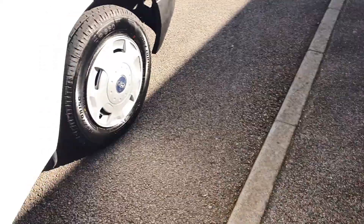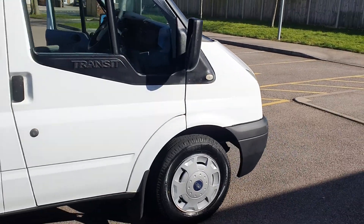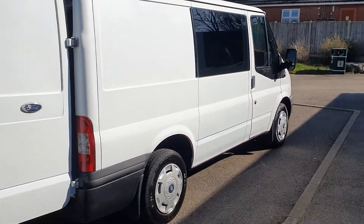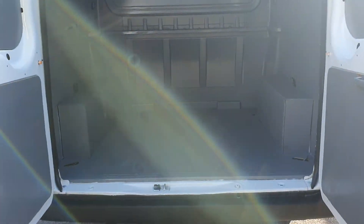It's got 15-inch wheels on — just put two brand new tyres on the front. It's a short wheelbase model but it is 100 brake horsepower, so it drives quite well really. All ply-lined in the back — that looks good, doesn't it.